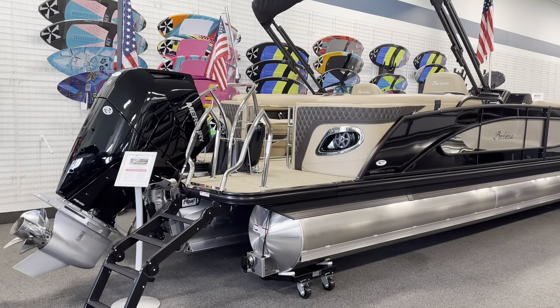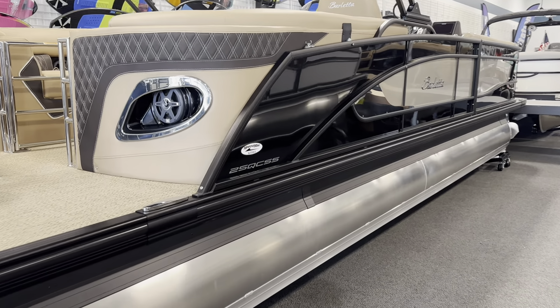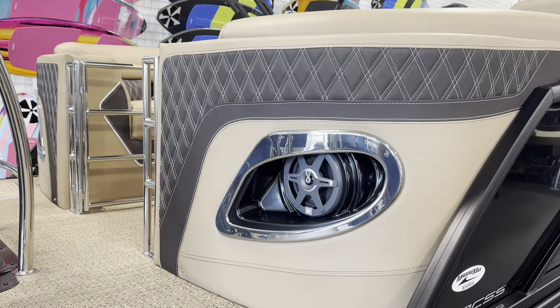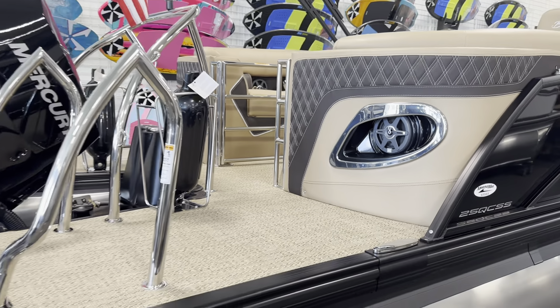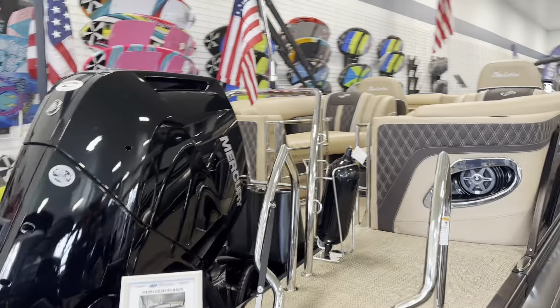How's everyone doing? We're going to do a quick walkthrough on this 2024 Barletta 25 Lusso. This is a QCSS model, and when you have the SS, you have this really unique stitching and exposed vinyl in the back. We got some speakers and an extended swim deck area, which is awesome for when you're utilizing things like the ladder and playing at the sandbar.